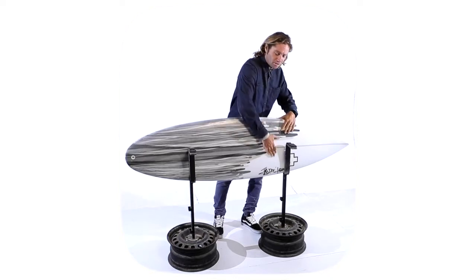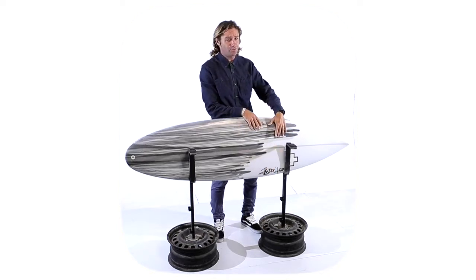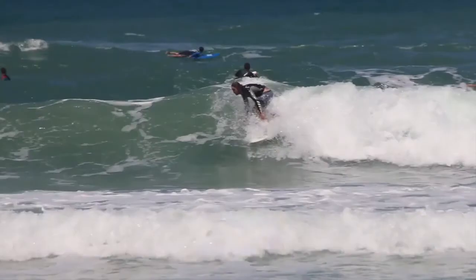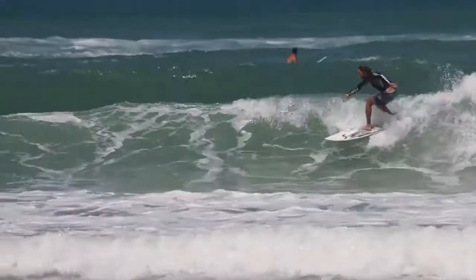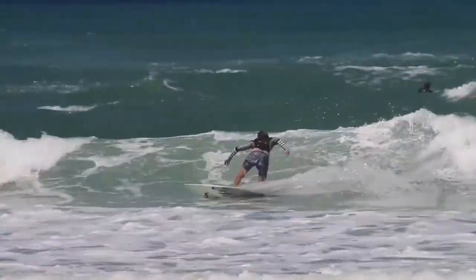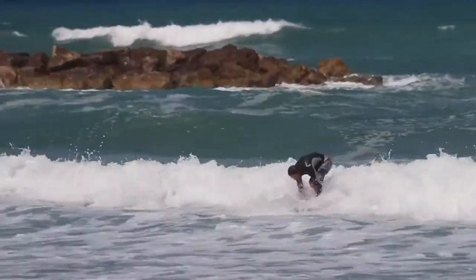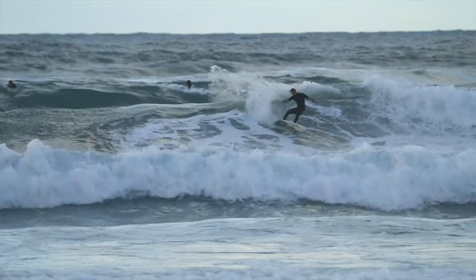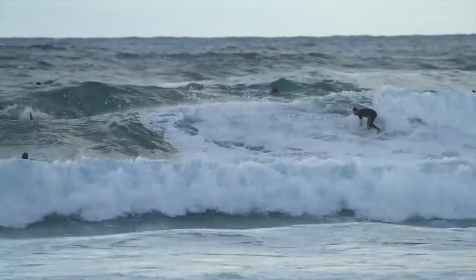אזור החזה לגלשן הוא 15-18.5 אינצ'ים ברוחב, אזור החזה יחסית מאוד מורחב כדי להקל על הגולש בחתירה בכניסה לגל וגם בחלקים שטוחים. פיצ'ר מאוד מיוחד שהוא די הסיגנצ'ר מרק של דוק, שלמדתי מהגלשנים שלו, זה הפוילינג שלו - חלוקת ההובאים.